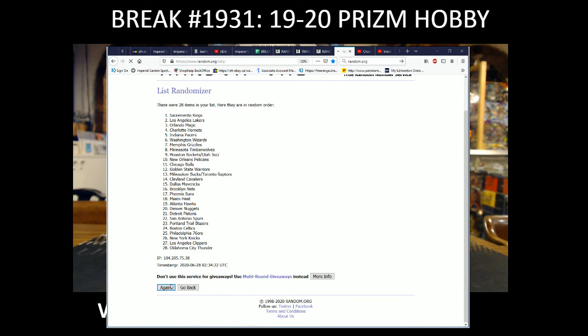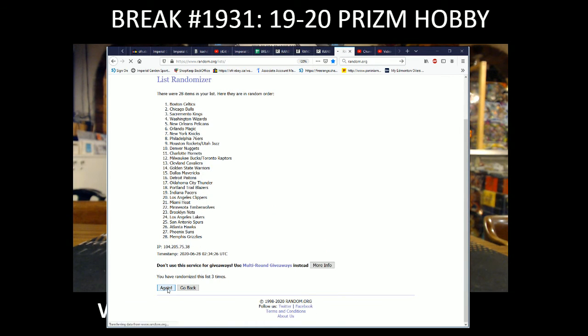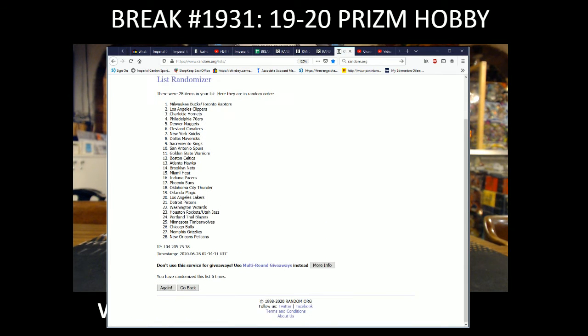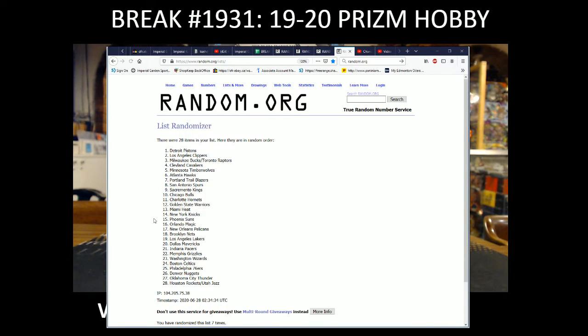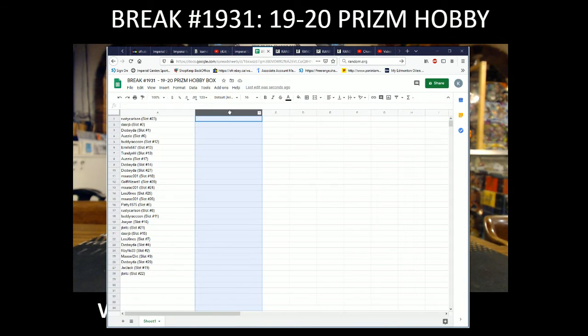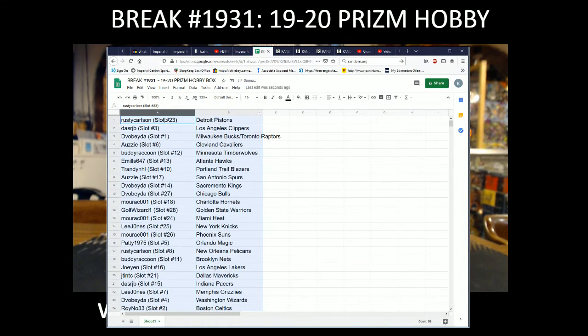It's got the Pistons on the top, and Houston Rockets and Jazz combo spot on the bottom. Full sizes every day — so Rusty with the Pistons, that's our JB with the Clippers, Divo Beta with the Bucks and Raptors.